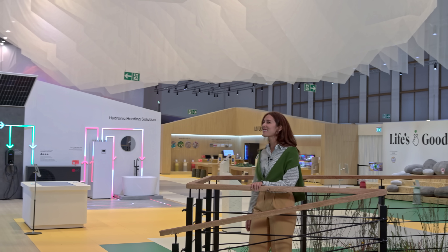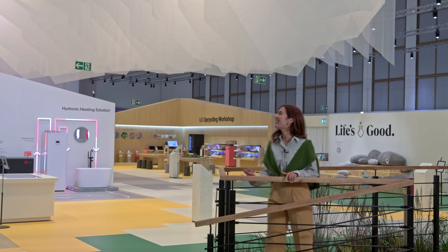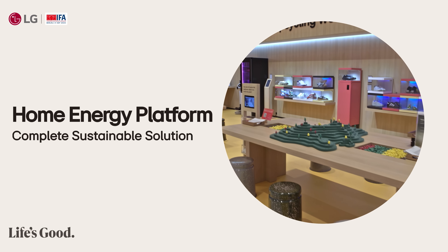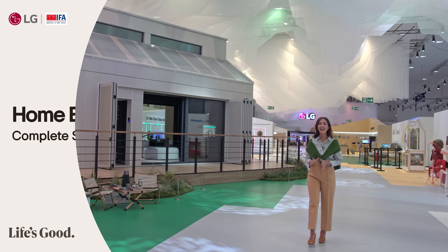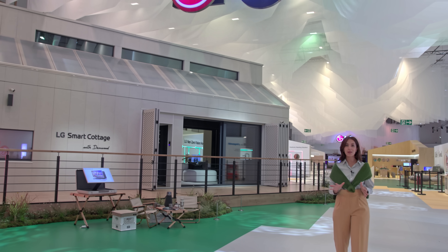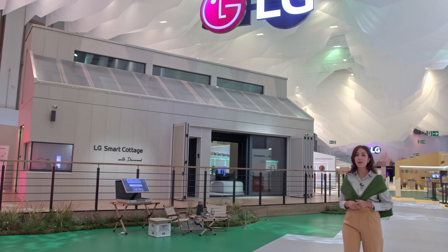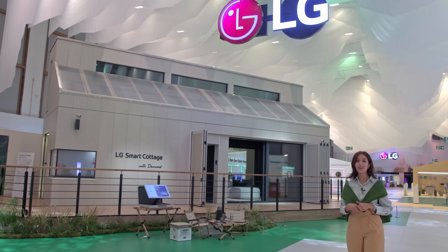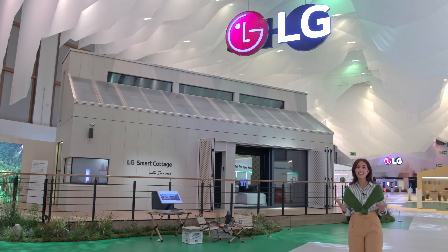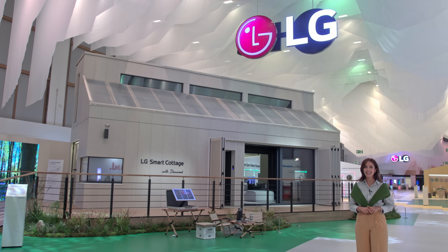Oh my gosh, what is this? LG's got its own little village at IFA! Hi guys, it's Panita here. I've visited IFA several times, but looking at the sustainable village behind me, it feels like LG is going towards a new eco-conscious direction. Look at the entire exhibition, adorned with recyclable materials — LG is really showcasing the global trend of sustainability.